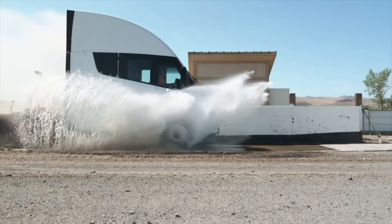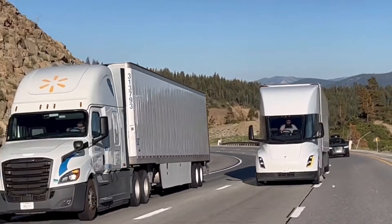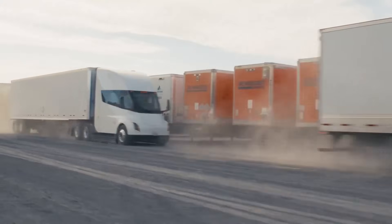And here's something to really pique your interest. The Tesla semi-truck is capable of autonomous driving. Yes, this truck can navigate certain highways all by itself. So sit back, take a breather, and let the truck do the work.